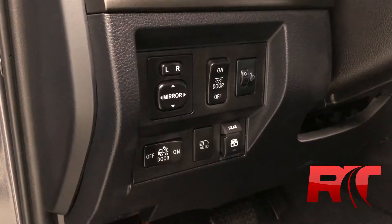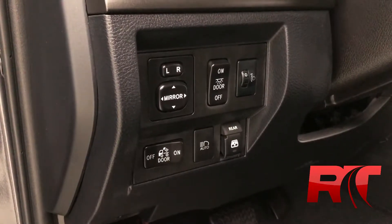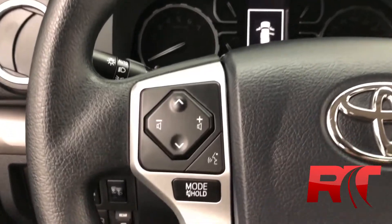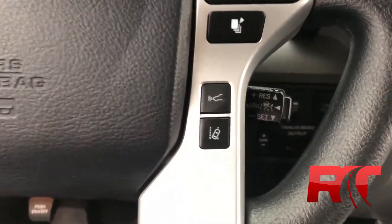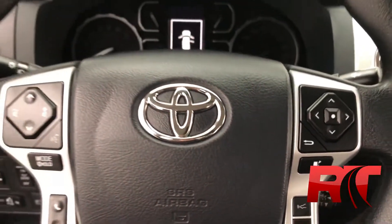To the left of the steering wheel we have our power mirrors, our light options, as well as a power rear window. Moving on to the steering wheel, the left hand side houses your media controls, voice recognition and phone controls. On the right hand side we have our lane departure system, our forward collision warning system and our trip computer controls.